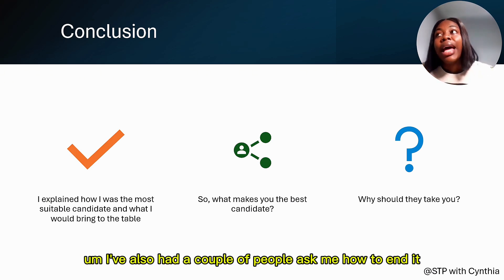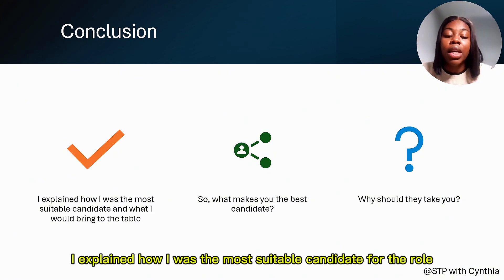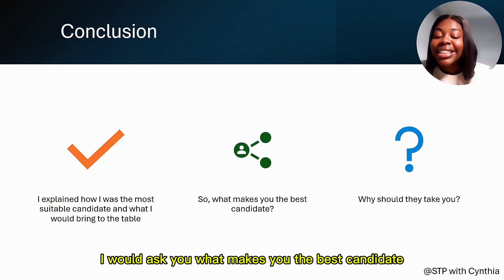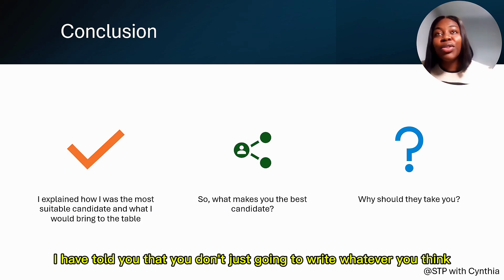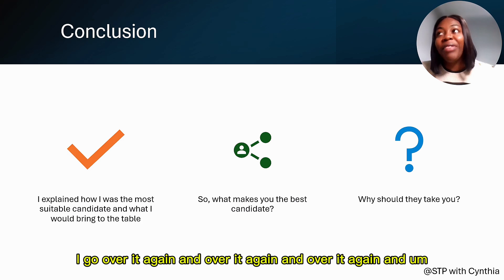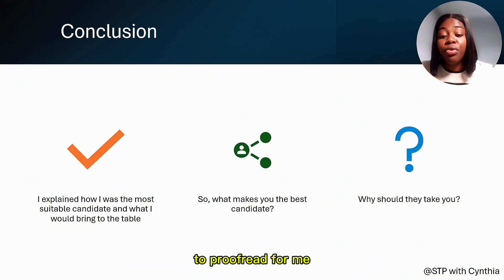In conclusion, I explained why I was the most suitable candidate for the role and what I was bringing to the table. Ask yourself: what makes you the best candidate and why should they take you? Don't just write whatever comes to mind — take your time, reflect, and think it through. I went through about three drafts, reviewing again and again, and I also had my husband proofread for me.